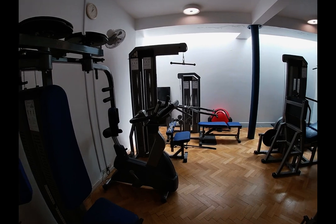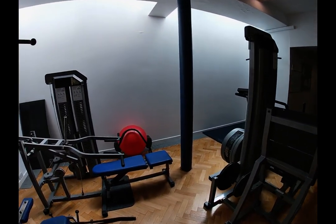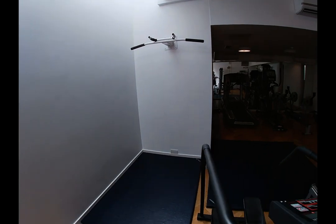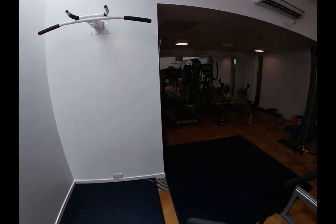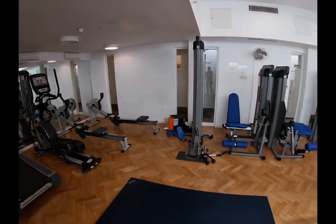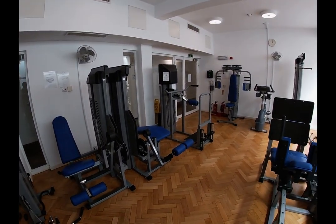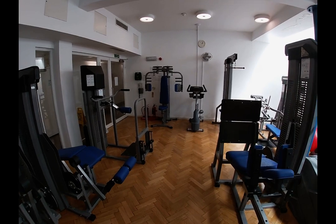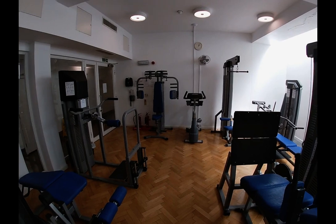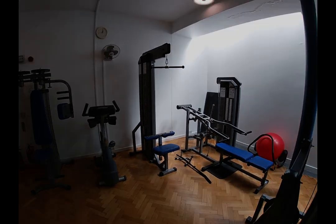Pembroke gym offers a variety of cardio and resistance equipment, which is free to use for all students, staff, and Fellows. Anyone wishing to use the gym must complete a gym induction session with the trainer, who will explain how to safely use all the equipment. Once completed, permission will be added to a university card, which allows unlimited access to the gym during term time. Gym inductions run most weeks at various times but are limited to 10 people, so booking is required. The gym can be found in the basement of Foundress Court, not far from the computer room.